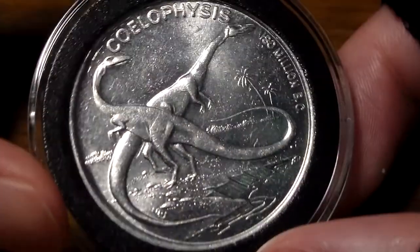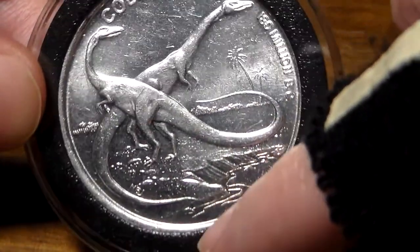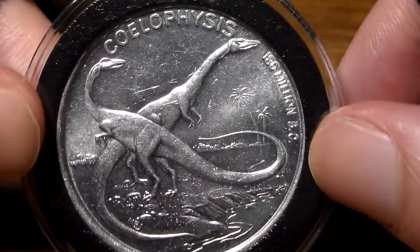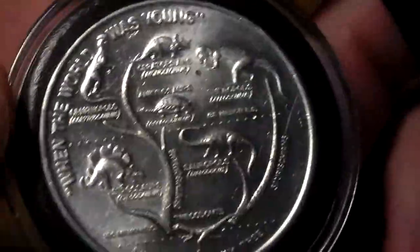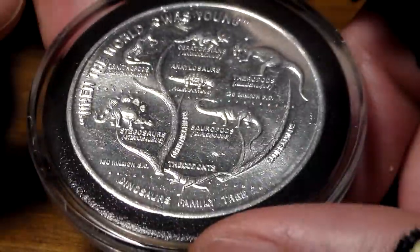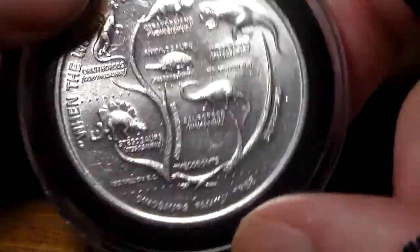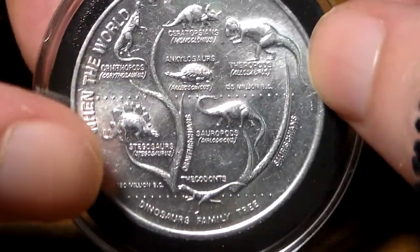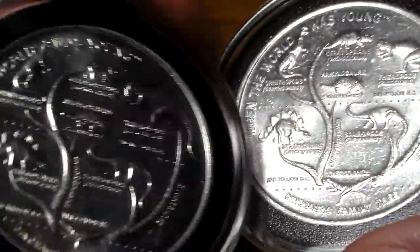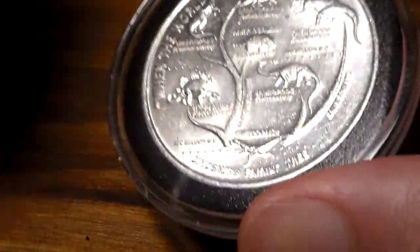We have a Coelophysis coin with some nice detail. What I like most is the stuff going on in the background — it looks like they're on a river or creek bed side, with two of them there. On the side of the coin it says 180 million BC. On the back of all these 1974 coins, there's a dinosaur family tree and it says 'When the World Was Young.' You can see other dinosaurs listed like Stegosaurus and Allosaurus. The back is the same on all of them. That's the Coelophysis coin.